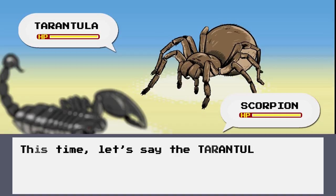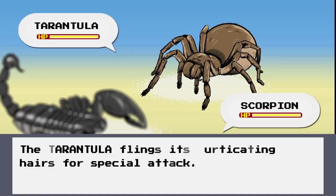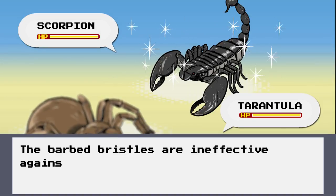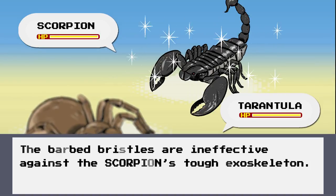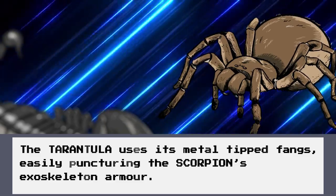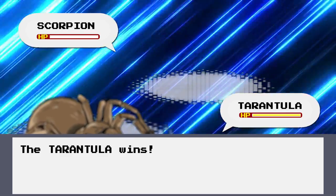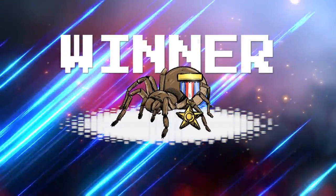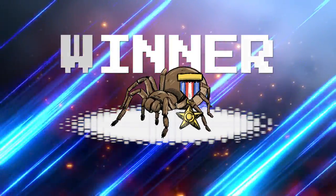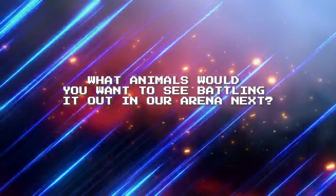This time, let's say the tarantula strikes first. The tarantula flings its urticating hairs for a special attack, but the barbed bristles are ineffective against the scorpion's tough exoskeleton. The tarantula then uses its metal-tipped fangs, easily puncturing the scorpion's exoskeleton armour. The tarantula wins! So overall, this battle of the arachnids depends on the size, speed and venom of the contenders, and our venom expert puts her money on the tarantula. What animals would you want to see battling it out in our arena next?